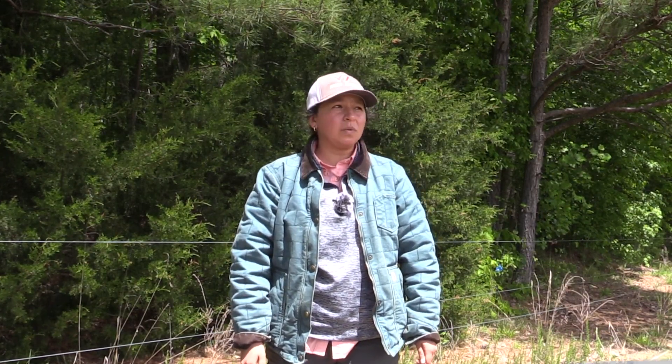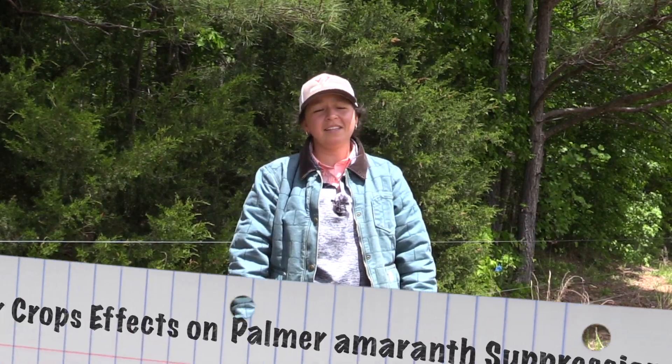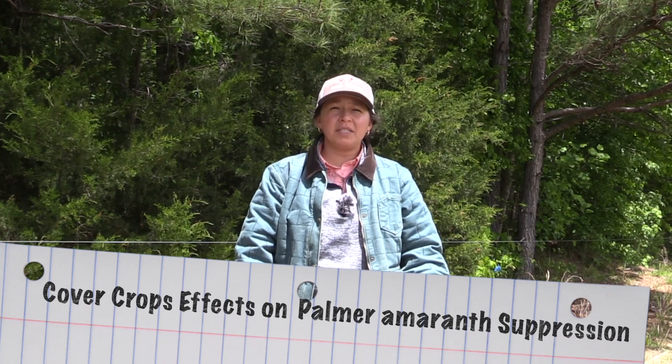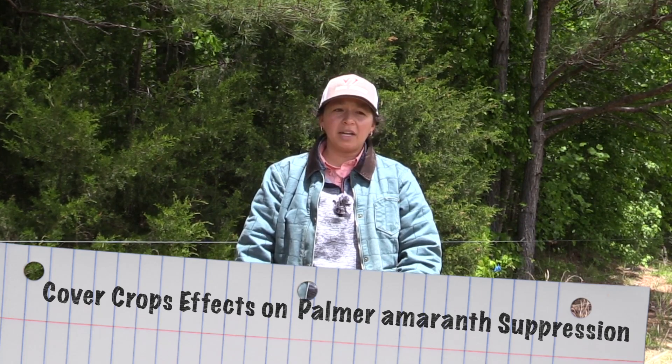Hello everyone! My name is Cynthia Sias. I'm a PhD student at Virginia Tech working with Michael Flessner in the Weed Science and Extension Lab. And today we are in Blackstone, Virginia, where we hold several of our field experiments, one of which is looking at the effects of cover crops and their potential suppression on Palmer amaranth.